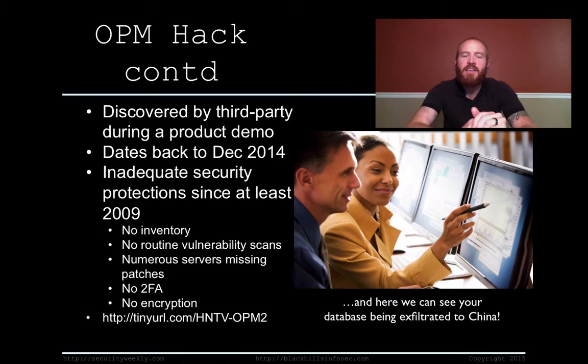Some of these inadequacies include things like no inventory — they weren't inventorying their systems, so they don't even know what's on their network. They weren't performing routine vulnerability scans, so they don't even know what vulnerabilities are on the systems they actually know about. There were numerous servers missing patches. They weren't using two-factor authentication. And that stolen database wasn't even encrypted — though it wouldn't even matter because the attackers had the administrator credentials to log into the database. That's a quarter of the top 20 critical controls right there.